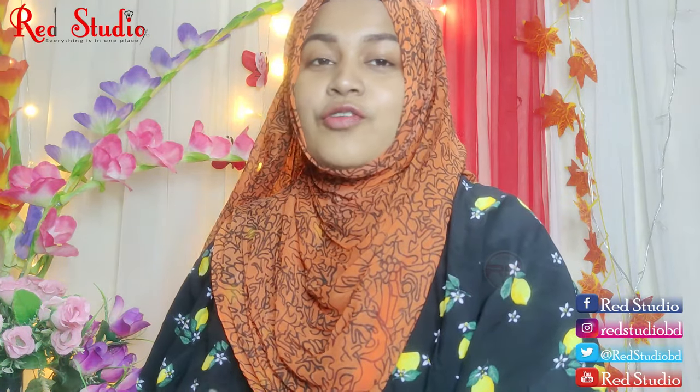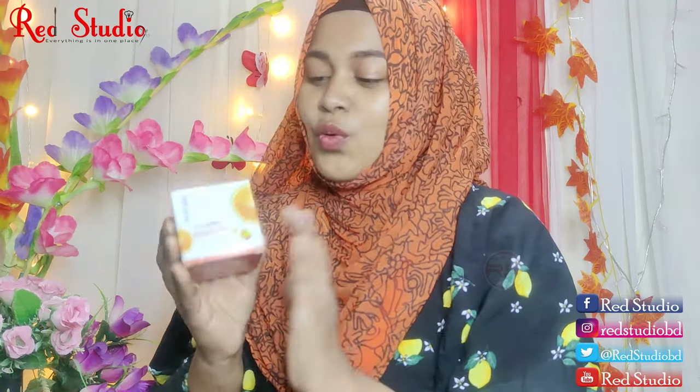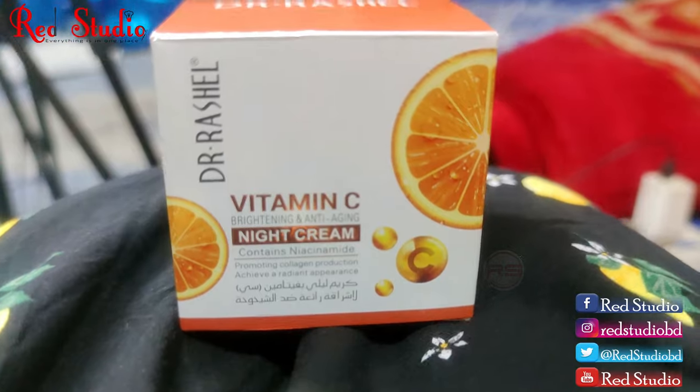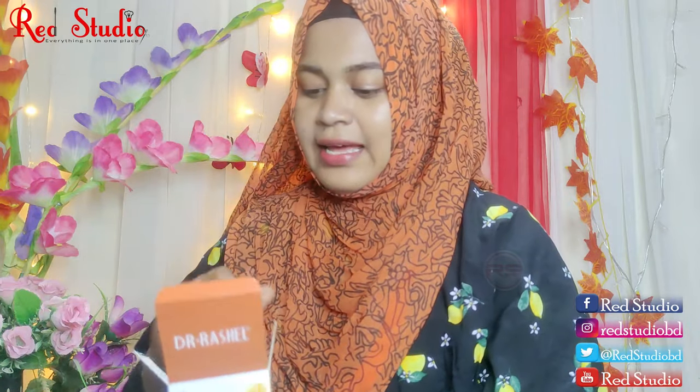I'm going to review this vitamin C night cream. I will get Dr. Russell's white skin night cream to review. So this is Dr. Russell's vitamin C night cream. I will show you the cream.